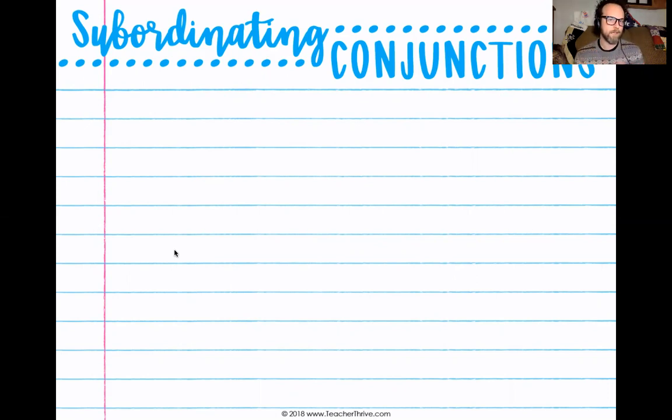Remember, with coordinating conjunctions, we were looking at the seven conjunctions that spelled out FANBOYS, but with subordinating conjunctions, it's going to be slightly different. So in your grammar notebooks, I want you to open up to the next clean page and write at the very top: subordinating conjunctions.